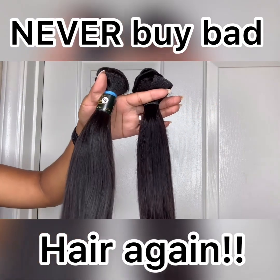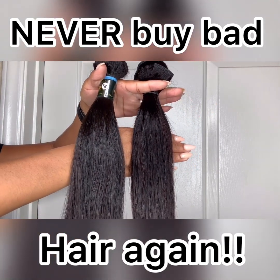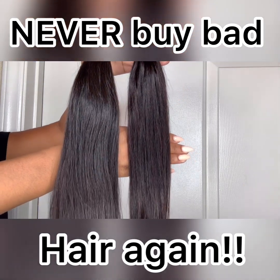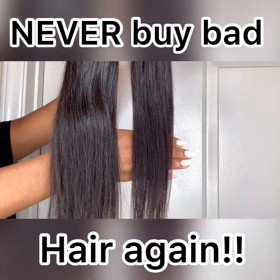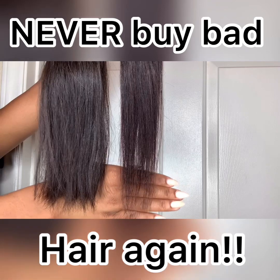Let's take a look at fullness first. As you can see, both bundles start out pretty full at the top. But the more you come down the hair shaft, you see that the Lola bundle remains full, while the other bundle gets thin towards the end.